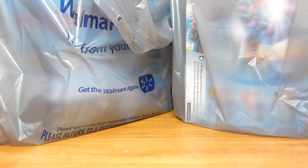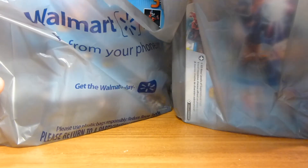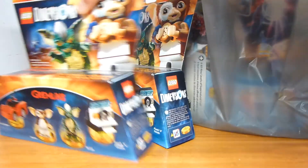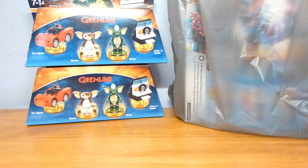I went to Walmart and I was looking in the Dimensions section — they finally put all their Dimensions stuff on clearance at my local Walmart. The first thing I got was these two Gremlins team packs, because all of their team packs were six dollars.